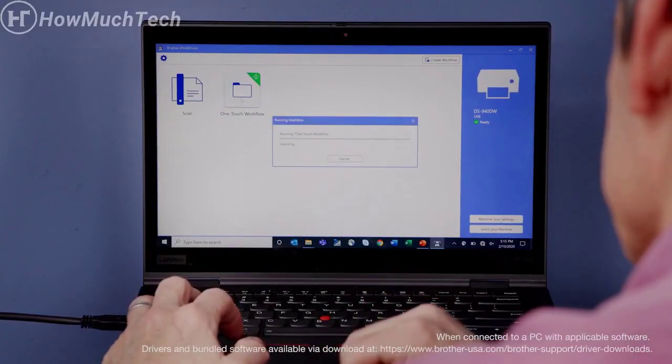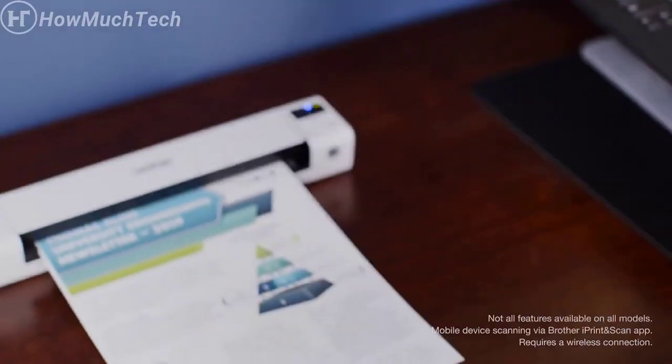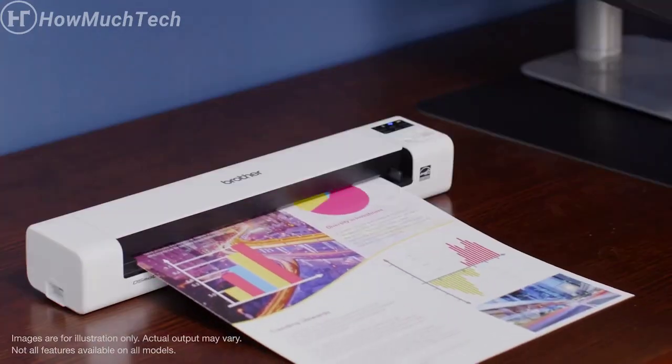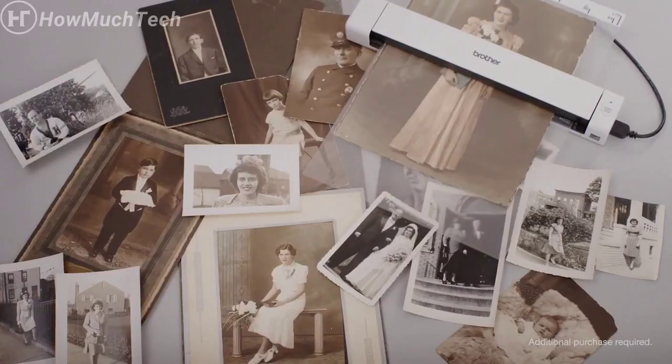Create workflows for quick, one-click scanning to favorite formats and locations, or use your mobile device to scan from virtually anywhere. Duplex scanning captures double-sided documents in a single pass, and optional carrier sheets handle odd-size or fragile documents.